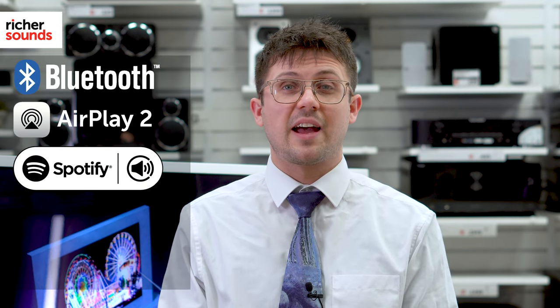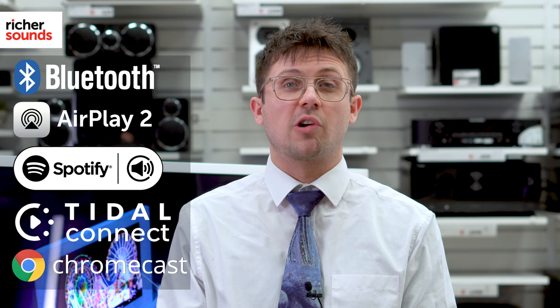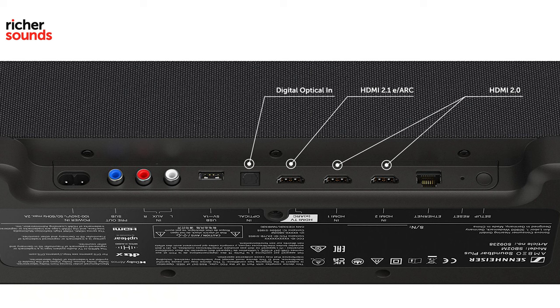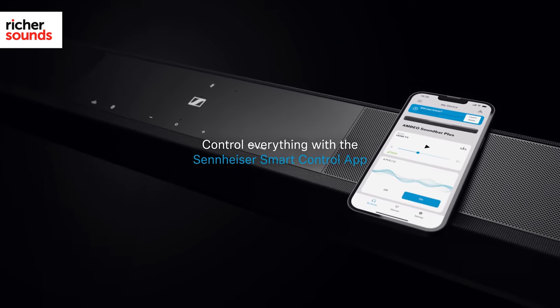Connectivity shows the Ambio Plus to be no slouch either, with wireless support for Bluetooth, Apple AirPlay 2, Spotify Connect, Tidal Connect and Google Chromecast all built in. In terms of physical connectivity, the Ambio Plus packs in a HDMI 2.1 eARC socket, as well as two HDMI 2.0 inputs for the direct connection of games consoles, Blu-ray players and the like. An optical in, twin stereo RCA inputs and a USB socket for power and external devices. Sennheiser has truly gone to town to ensure that the Ambio Plus is virtually unrivalled in the connectivity stakes, just what you'd expect from such a cutting-edge soundbar.